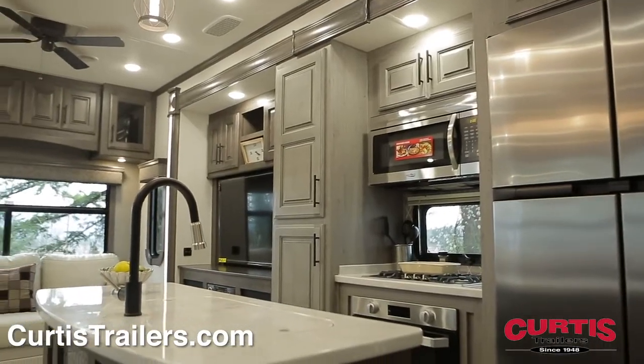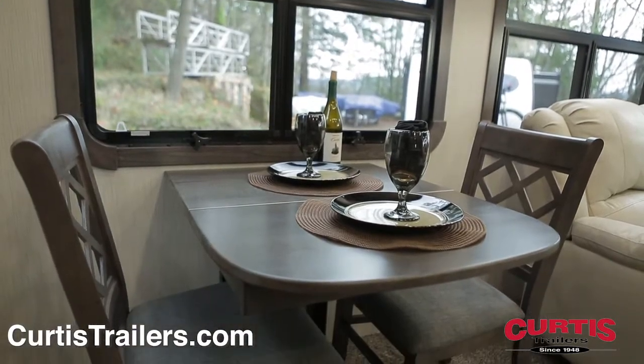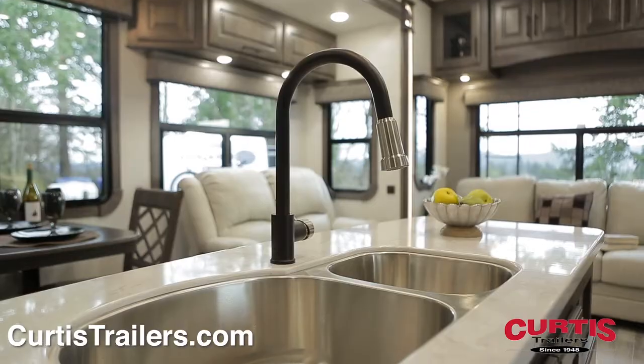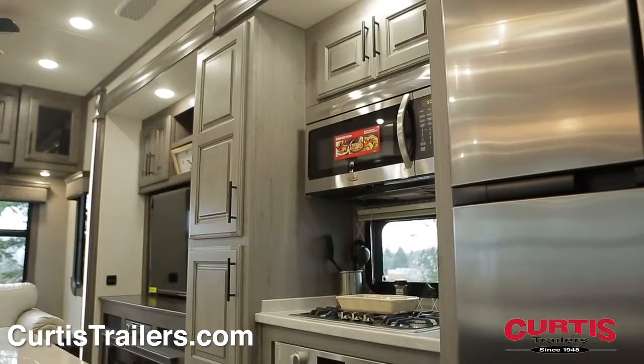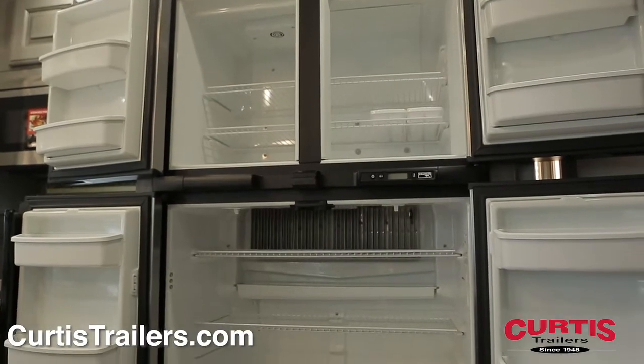Your family will surely be impressed with the handcrafted cabinetry, custom slide-out fascia, and freestanding dinette. The kitchen includes solid surface countertops and an island with dual-basin sink, across from a two-burner cooktop with oven, microwave, and 18-cubic-foot refrigerator.